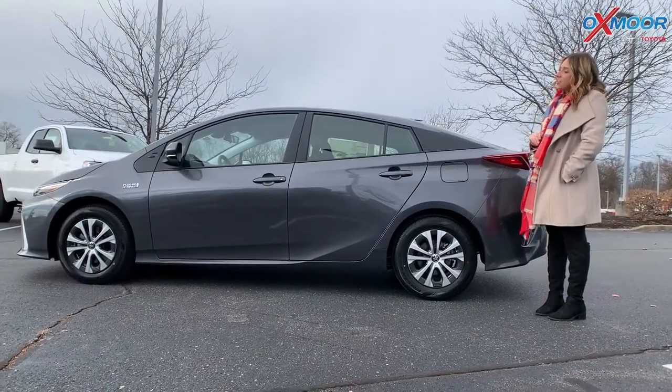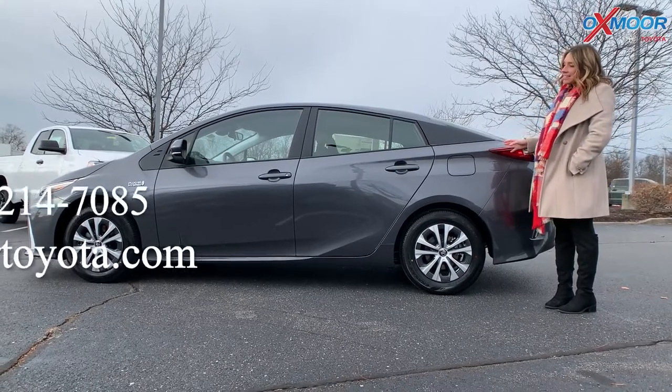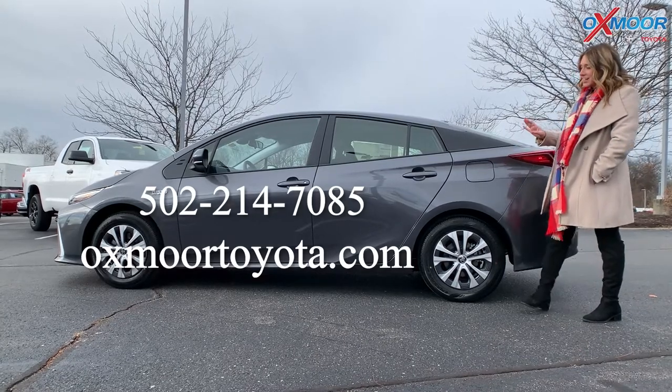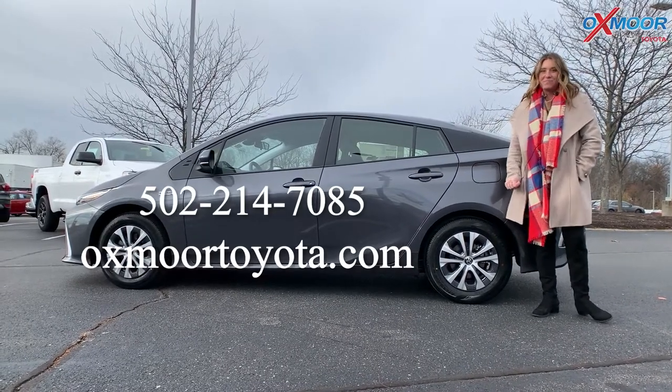This was the 2022 Toyota Prius Prime XLE. If you have any questions on this vehicle, feel free to let us know — all of our contact info is listed right here. Thanks for watching, we'll see you soon!